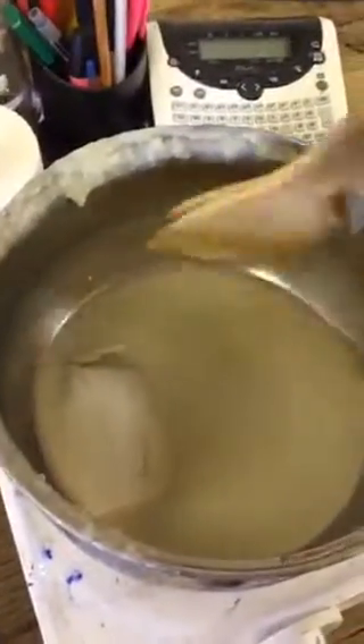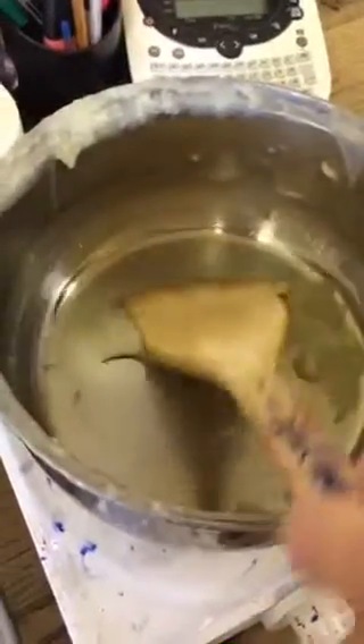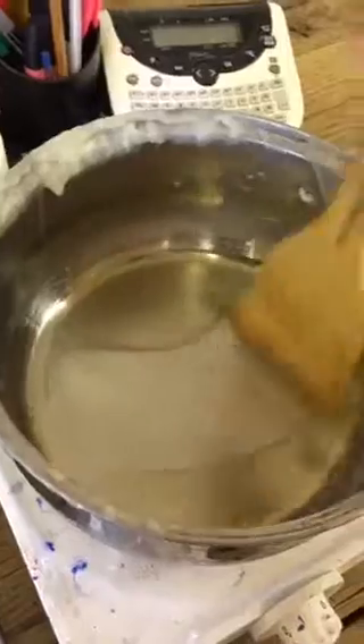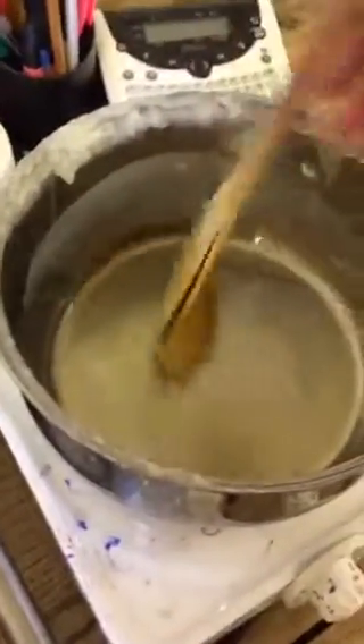I'll show you some of my setup. Here I have some beeswax that's just started to melt. This is called encaustic medium — it's based on R&F, a manufacturer in the States. It's a beeswax which has damar resin added to it. You melt your plain beeswax with damar resin, and that raises the melting point and makes it more robust.